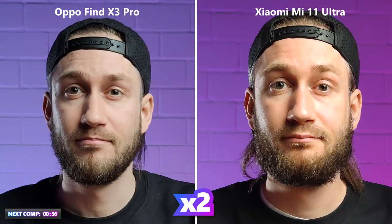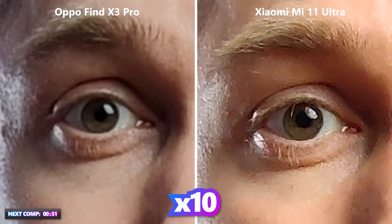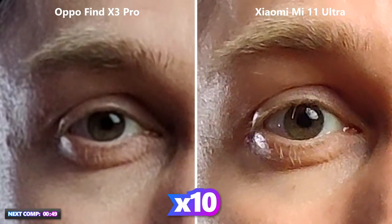Two times zoomed in, the 8K definitely makes a difference — the Mi 11 Ultra comes in sharper than its competitor. At 10 times zoomed in, the Xiaomi doesn't look good but still better than Oppo.